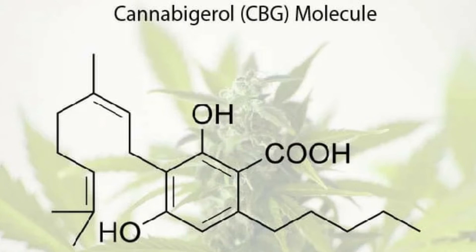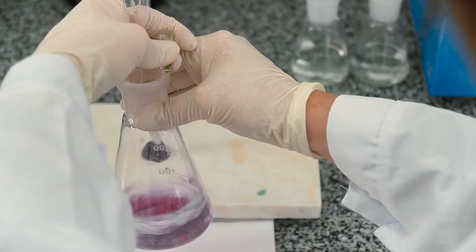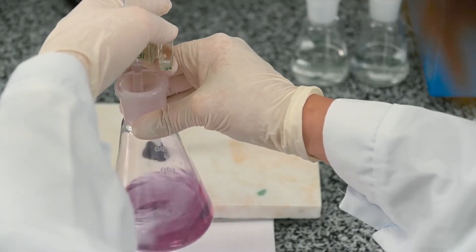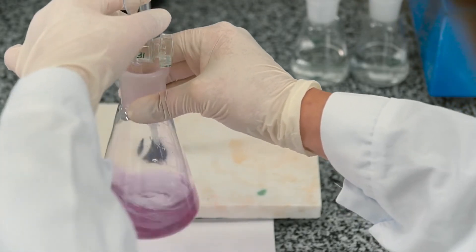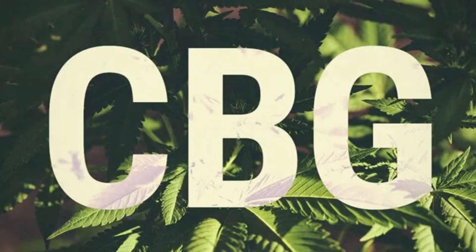What is CBG, or cannabigerol? Cannabigerol is an important constituent of the cannabis plant. Although it's often referred to as a minor cannabinoid, it's the non-acidic form of cannabigerolic acid, the parent molecule from which all cannabinoids are made. This is why CBG is often referred to as the mother of cannabinoids.